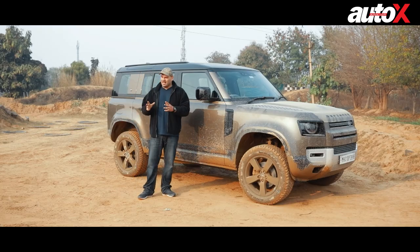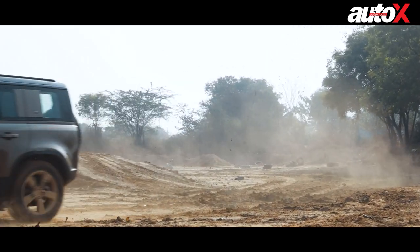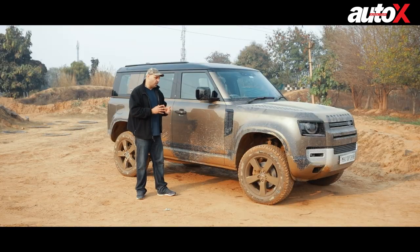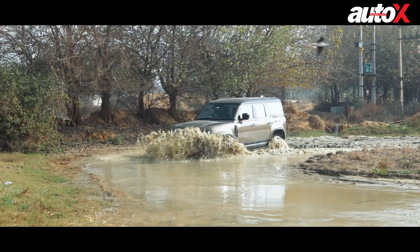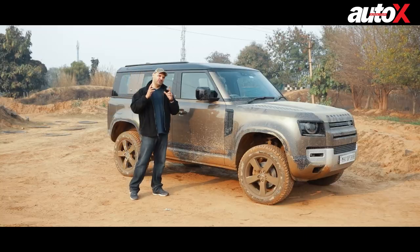Here we are today in the Off-road Adventure Zone in Gurgaon, and we've had a fantastic day with this machine pushing it to its limits to see exactly what it can do. We've had so much fun today it's hard to even describe just how capable this machine really is. You can already see it's pretty dirty because we've been pushing it through a lot of different obstacles, and this machine has certainly left a lasting impression on me.